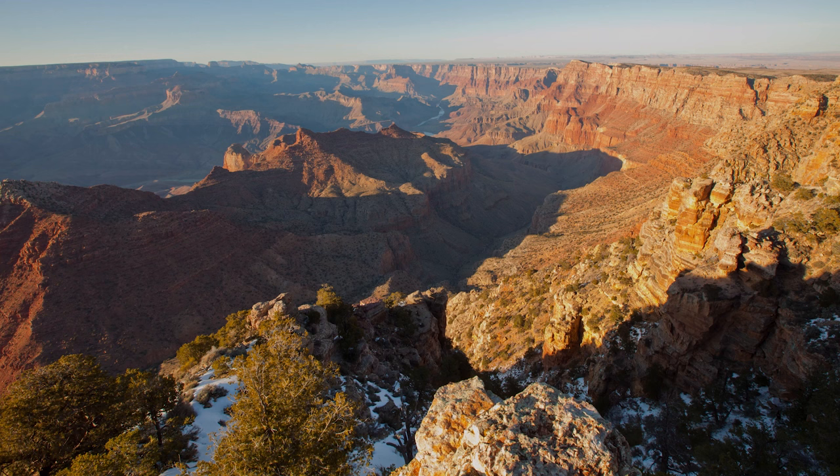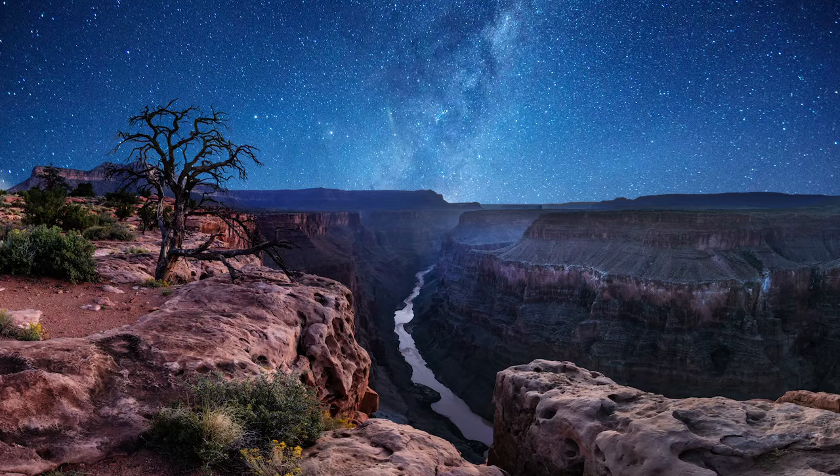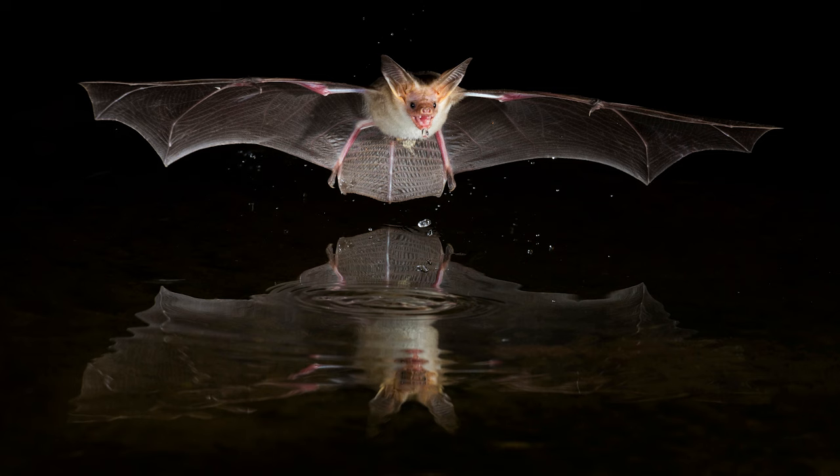But this wonder of the natural world is not the only spectacle of the National Park that surrounds it, which is home to 5 life zones, 1500 species of plant, and 89 mammalian species. 22 of these species are bats, such as the pallid bat, also known as the desert bat, which are tiny, weighing just 17 to 28 grams.